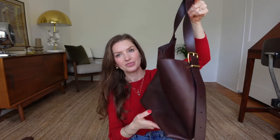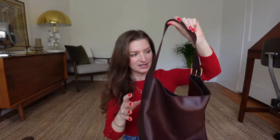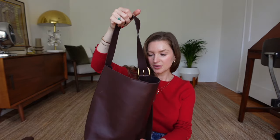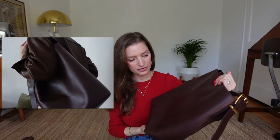Starting off with the first item: this bucket bag which I picked up from Madewell recently. It's in a really interesting color — between brown and burgundy depending on how the light hits it. It's made out of 100% leather, very spacious, holds my laptop, and has a little magnetic closure with a gold buckle to elevate the bag. The leather is very soft with a nice structure, but it's not too stiff.